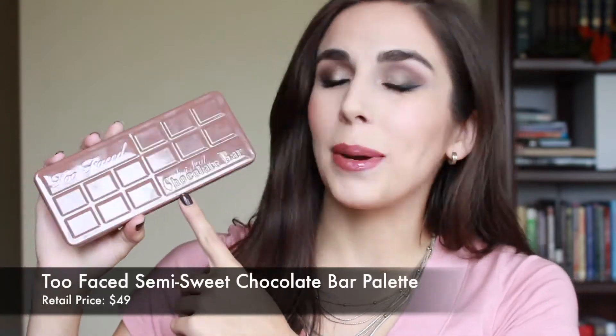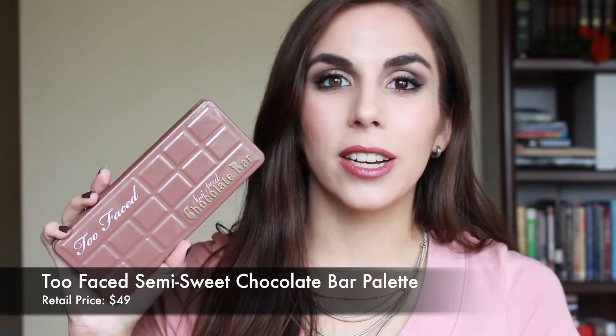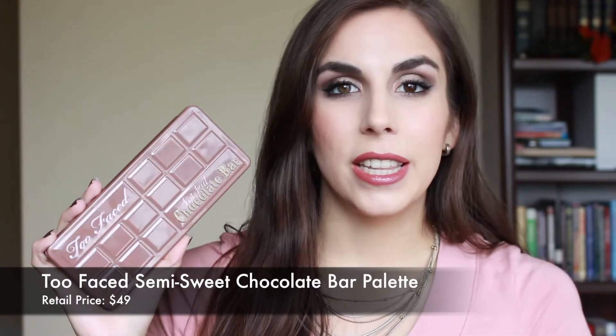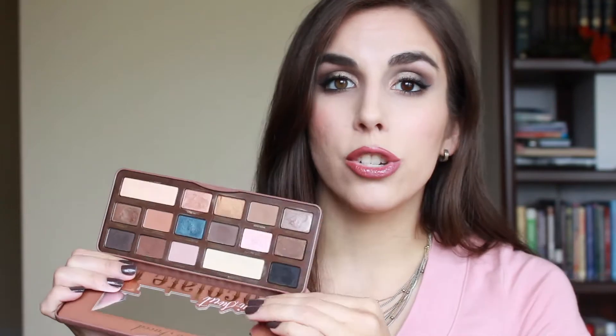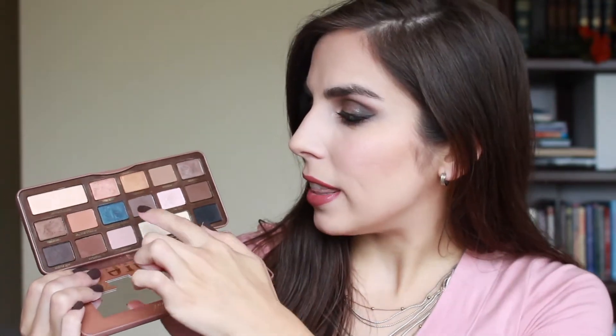Next up is an eyeshadow palette I reach for every fall without fail for the past two or three years — the Too Faced Semi Sweet Chocolate Bar palette. I even did a look and posted it during the fall, a face of the day type look on my blog — I'll leave it linked down below. It was one of my favorite looks I created with this palette, very fall inspired. Just something about these coppery, golden, warm tones — I really love the looks I get from this palette.